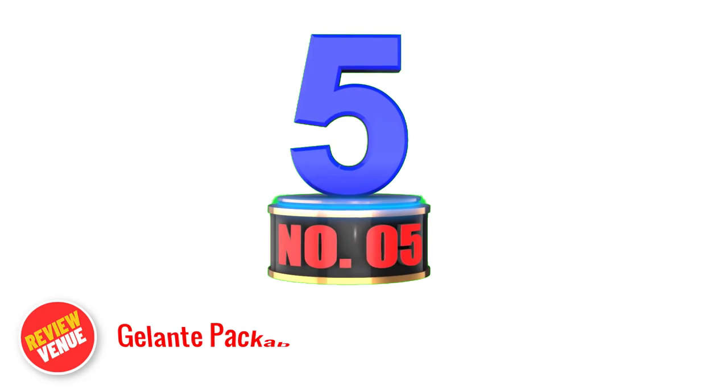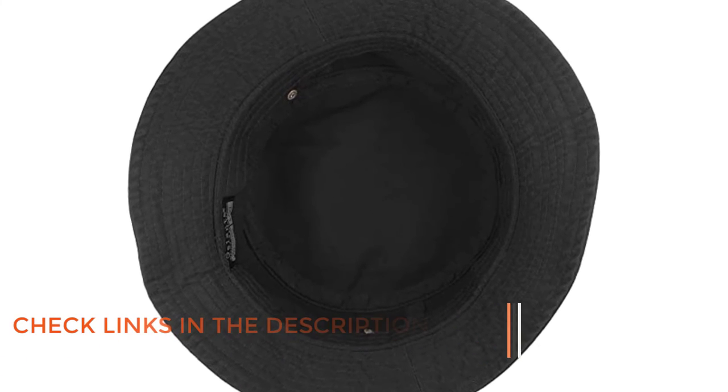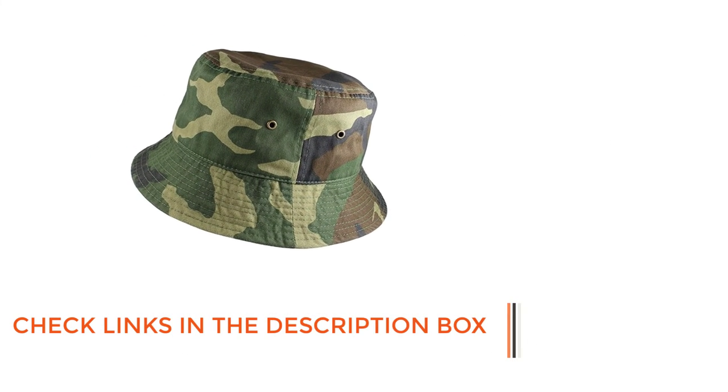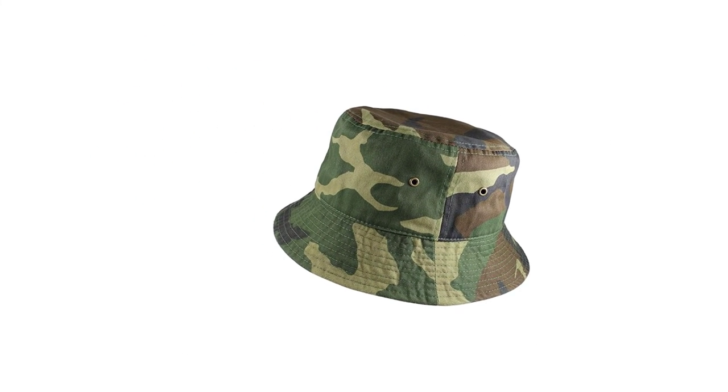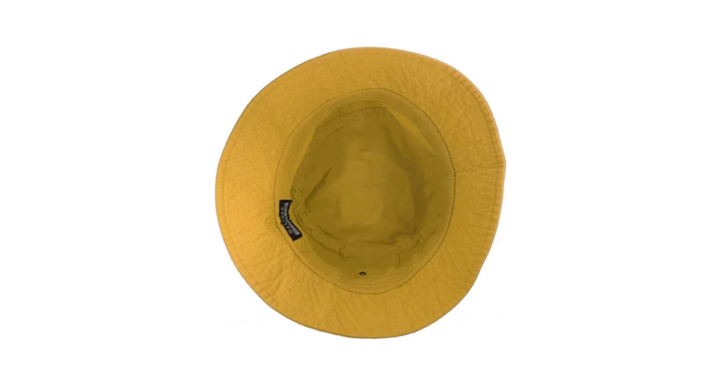Number 5. The Gelonte Packable Fishing Hat is a reliable and versatile accessory for outdoor enthusiasts who prioritize both style and function. Made of 100% breathable cotton, this hat ensures maximum comfort during extended periods of wear. The brass eyelets provide proper ventilation, allowing air to circulate through the hat and keep you cool even in hot weather. The packable design makes it easy to fold up and pack in your bag, making it a great option for travel and outdoor adventures. The sturdy brim offers excellent sun protection, shielding your face and neck from harmful UV rays.